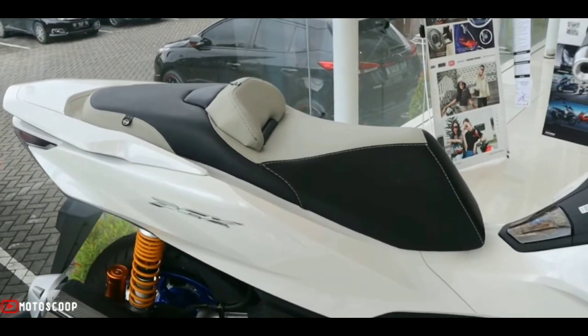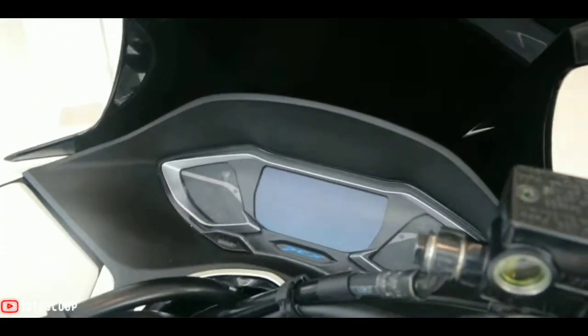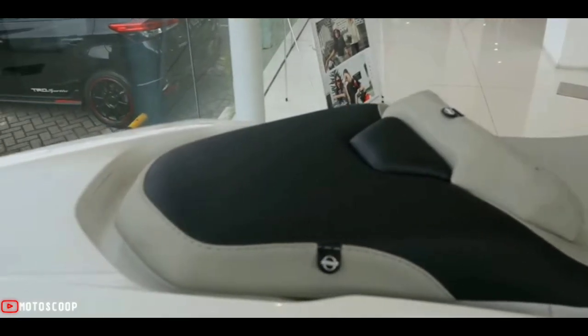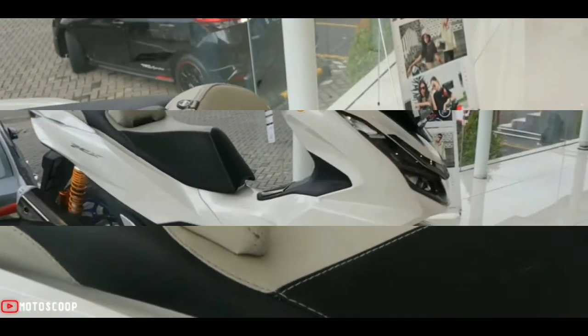The PCX 160 comes with new LED headlights and X-shaped taillights. It also features a twin-shock rear suspension with revised wheel design and bigger tubeless tires for enhanced handling and riding comfort.